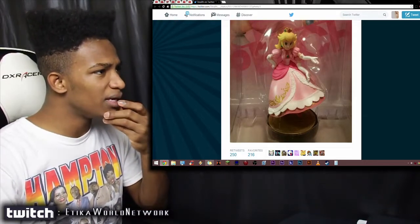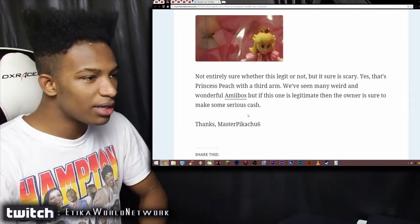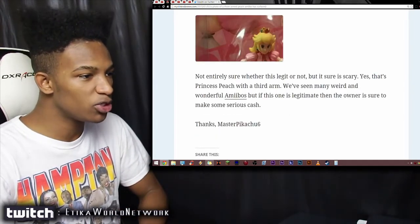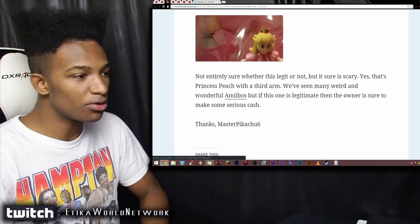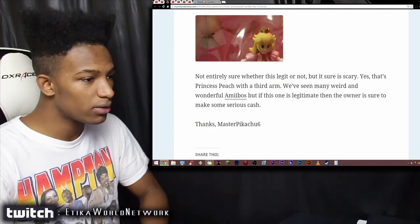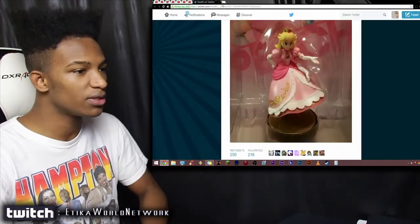I'm not entirely sure if this is legit or not, but it sure is scary. Yes, that's Princess Peach with a third arm. You see many weird and wonderful amiibos, but if this one is legitimate then the owner is sure to make some serious cash — thanks to MasterPikachu6 for sharing this.